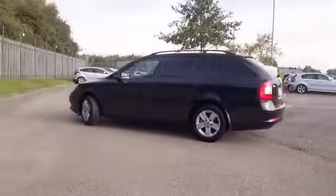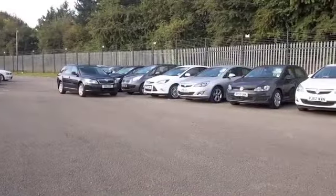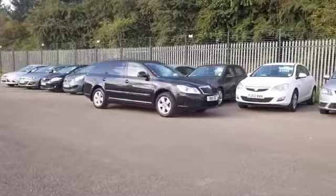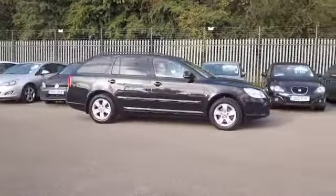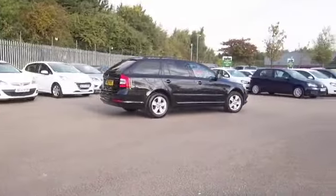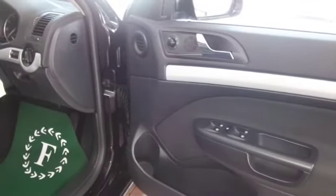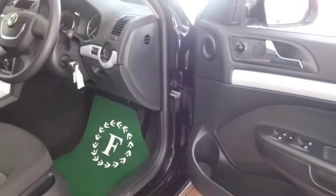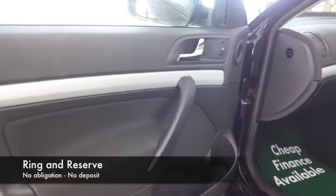It's pretty decent on running costs, I think you'll find it'll return close to 50 to the gallon on a long run, generally group 5 insurance so not too bad. And let's have a look inside — well a very roomy cabin and 5 adults can sit in here in absolute comfort, you've got a great driving position, great all round vision and to cap it all a decent sized boot as well.